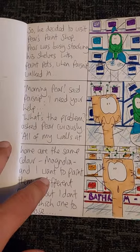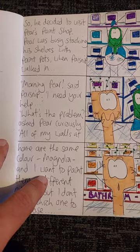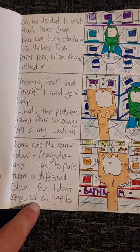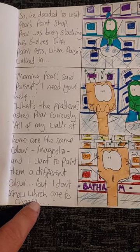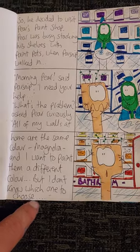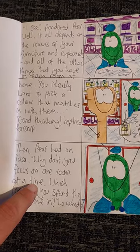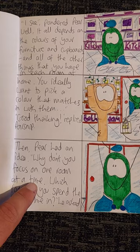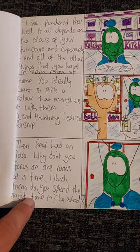So he decided to visit Pear's paint shop. Pear was busy stacking his shelves with paint pots when Parsnip walked in. Morning Pear, said Parsnip, I need your help. What's the problem? asked Pear curiously. Well, all my walls at home are the same colour, Magnolia, and I want to paint them a different colour, but I don't know which one to choose. I see, pondered Pear. Well, it all depends on the colours of your furniture and cupboards and all of the other things that you have in each room at home. You ideally want to pick a colour that matches in with them.